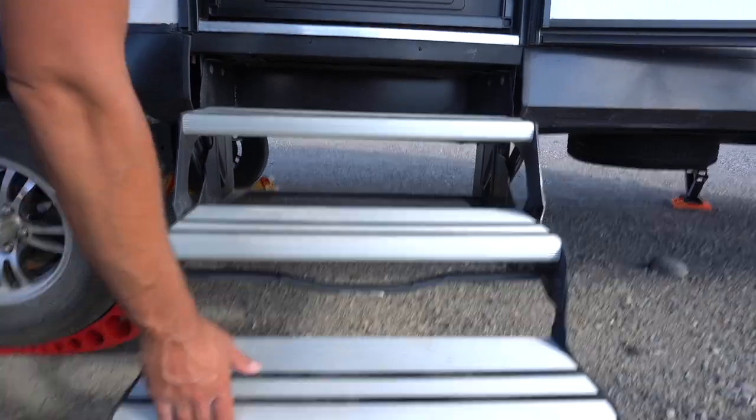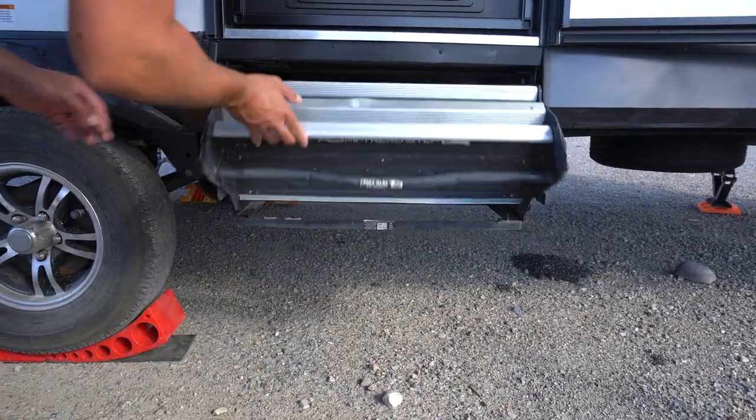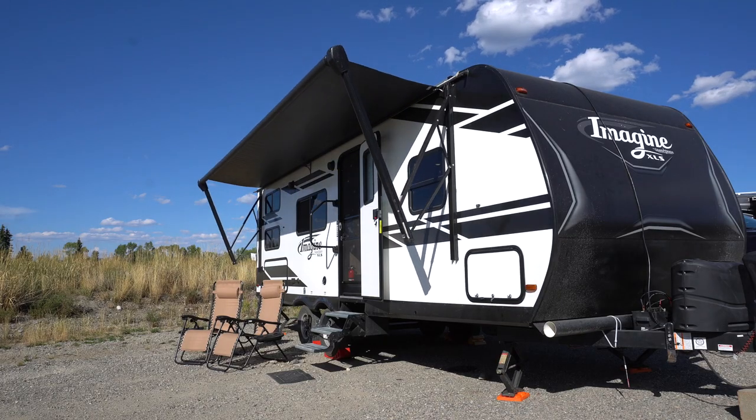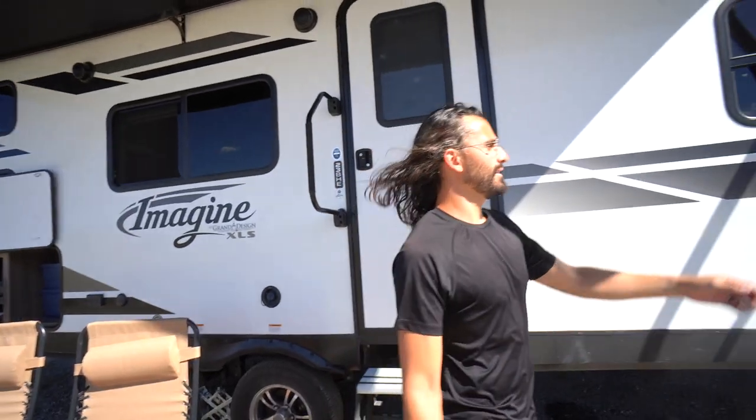And right here you have our steps into the RV, our front door, our really nice handle, and our massive awning right above your head. The awning actually moves on its own to help alleviate stress from water and wind — though you never want to have your awning out when it's super windy because it can literally rip the side of your RV off.